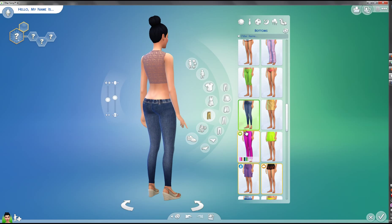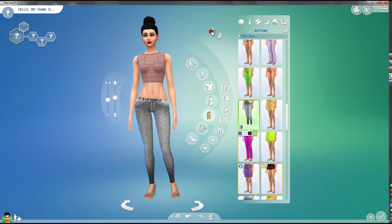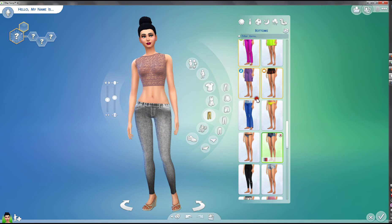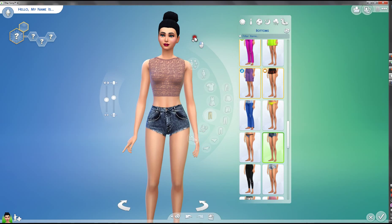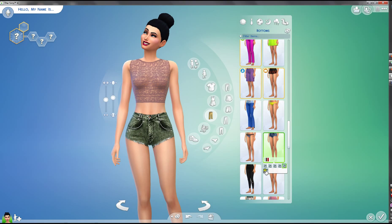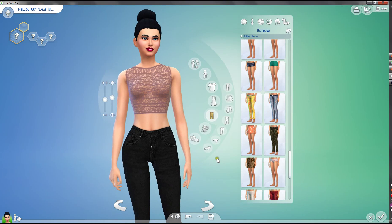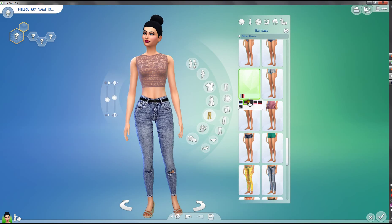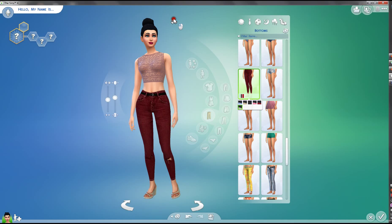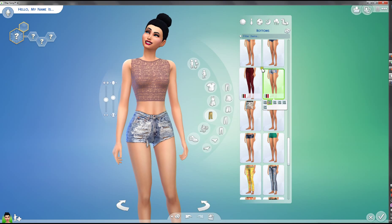Then we have some normal jeans which are just really nice. We do have some color options which I like a lot. I really like the grayish black as well, and we have another grayish sort of whitish option. Then another high-waisted shorts — I'm just in love with high-waisted shorts, I think they look so nice. They're just amazing. And some other high-waisted jeans this time — I think they look amazing, I really like them.